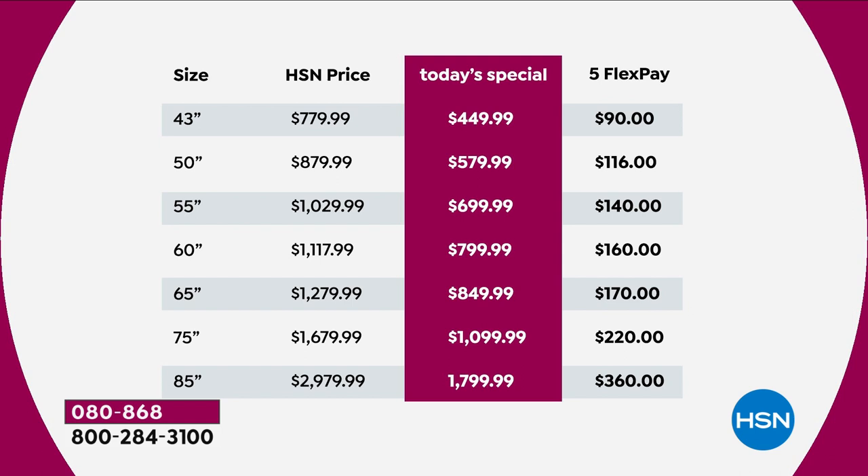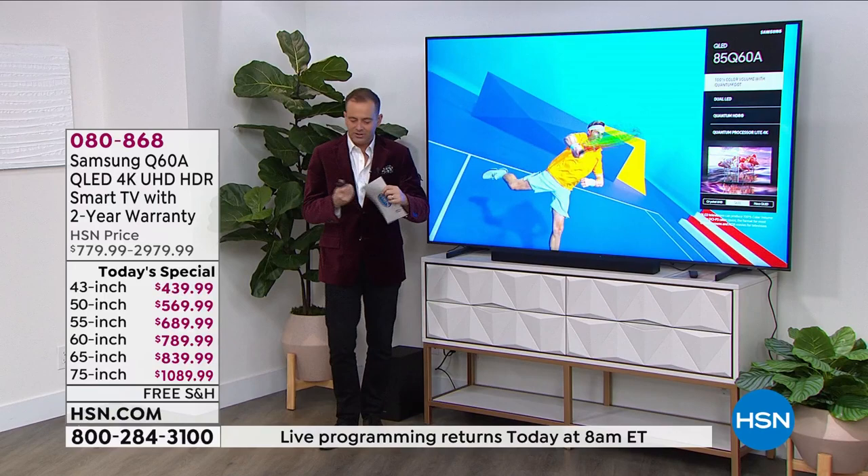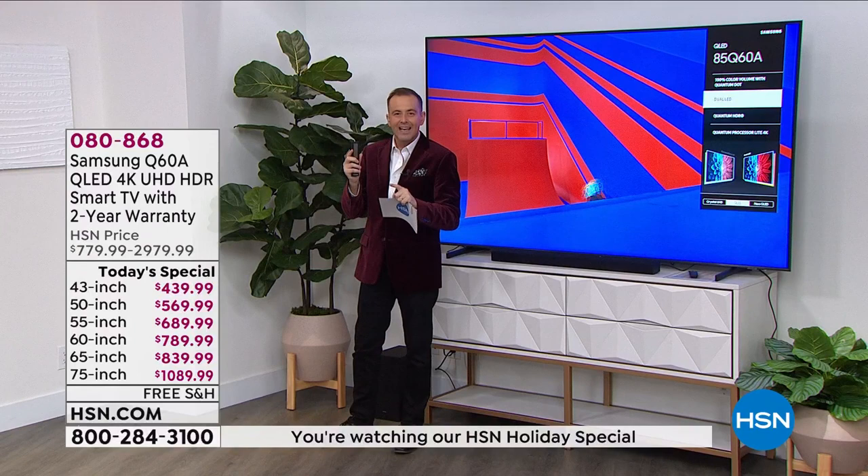We'll cover again and again the QLED technology. We'll cover the extraordinary slender profile — how we can leave it on its stand on furniture or mount it to a wall if we so desire. We could also mention the solar cell remote control, where this remote control does not need batteries — it charges just with ambient daylight, which is amazing.